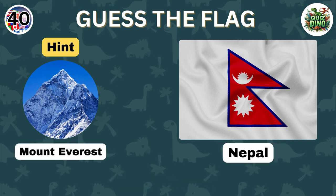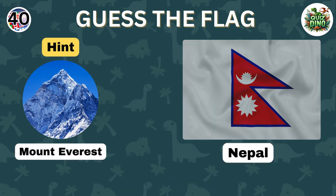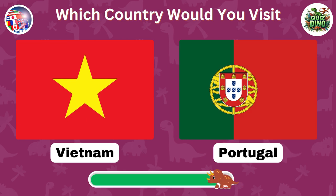Well done, that's the flag of Nepal. Which country would you like to visit?